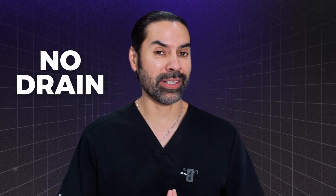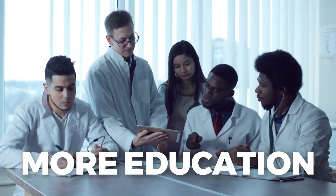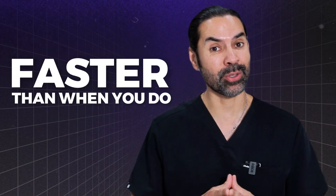Why would anyone want a no-drain tummy tuck compared to drains, when everybody uses drains? Well, the reality is it takes more education and it is more challenging to do. But once you've done it enough, like I have, it actually becomes faster than when you do drains.